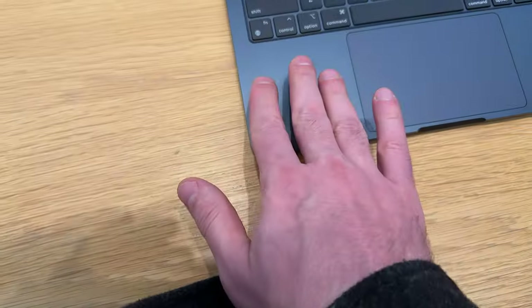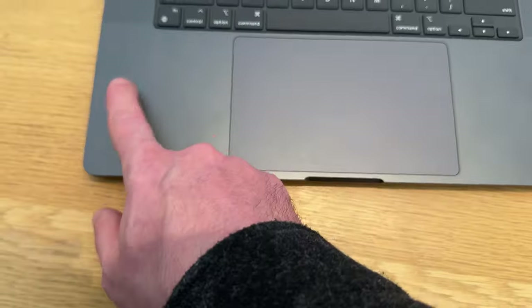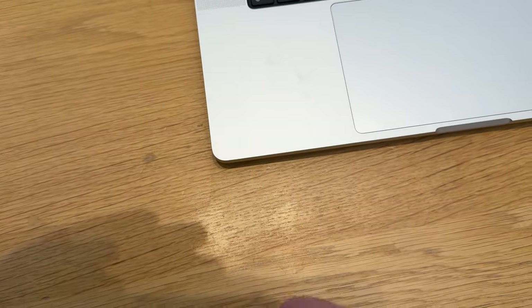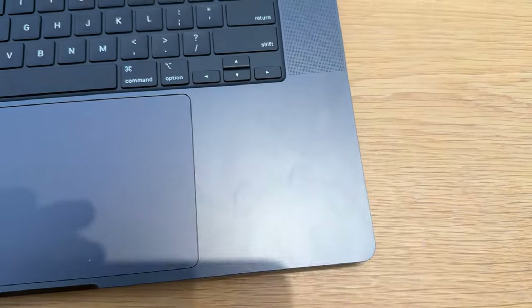Now it's time to test the fingerprints. Here's the Space Black — you can see some marks here. Compared to the gray one, it does get some fingerprints, but it's not that bad.